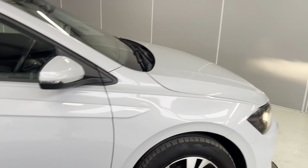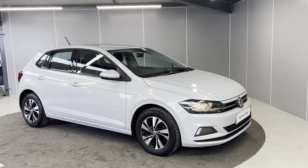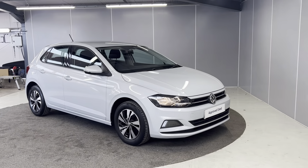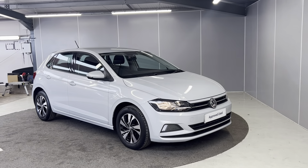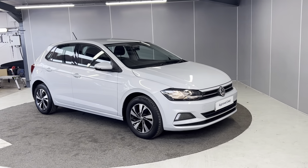So that was my really quick walk-around video of this 1.0L Polo SE, finished off in white silver metallic. If you have any more questions or queries on this car, you can contact us at 01524-415833. We look forward to welcoming you to Lancaster Volkswagen. Thank you.